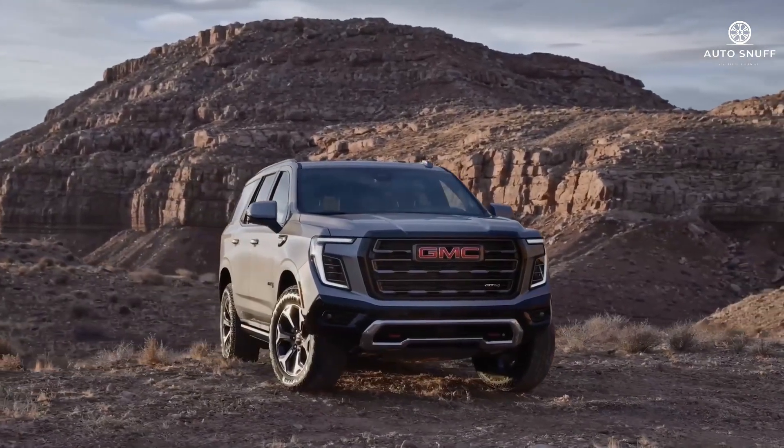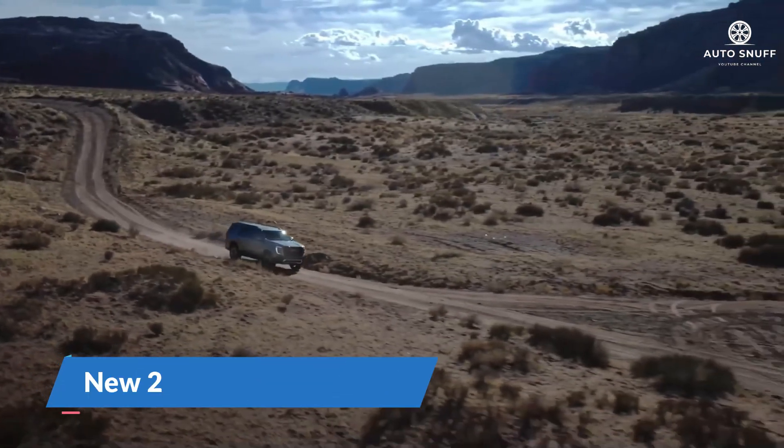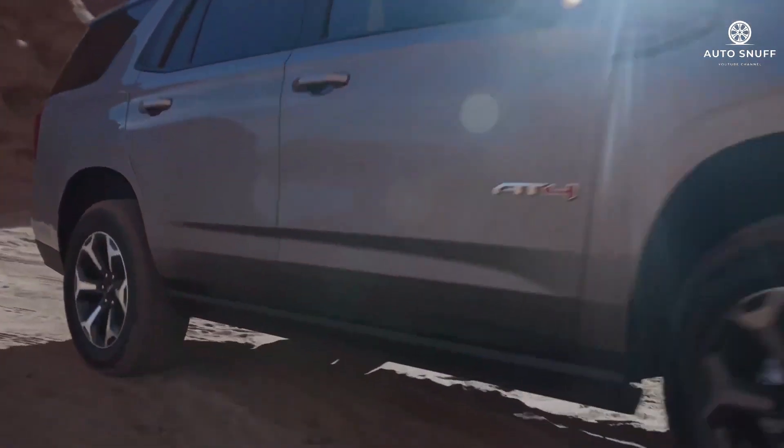Welcome back to the Auto Stuff channel. Today we delve into the essence of automotive excellence with the new 2026 GMC Yukon. Make sure to hit that subscribe button and ring the bell for notifications so you never miss an update.